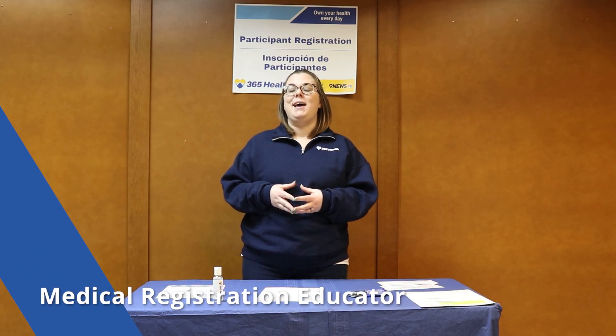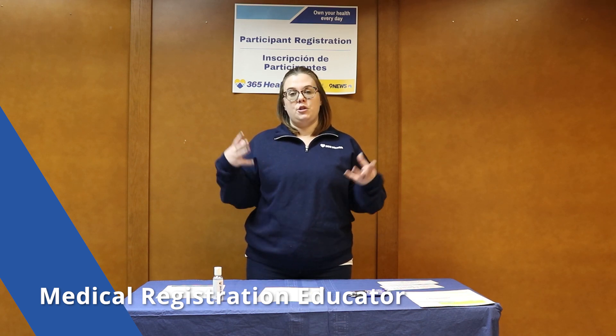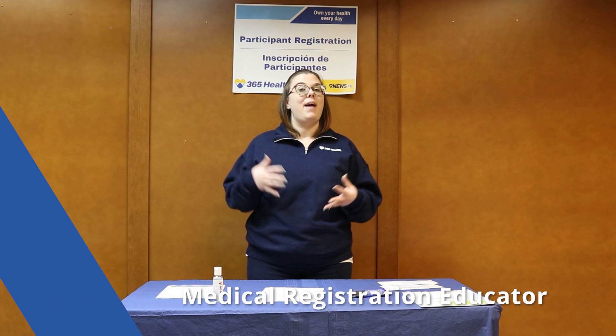This video is for the medical registration educator. This position takes place in the on-site registration area of every health fair. The purpose is to make sure that participants registering for blood work at the health fair can truly understand the blood screenings available to them and can make the right decision about which screenings are right for them — which ones they want to purchase today.